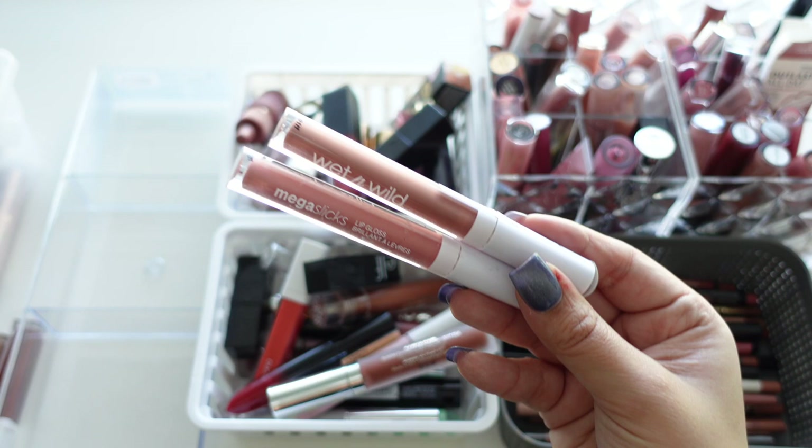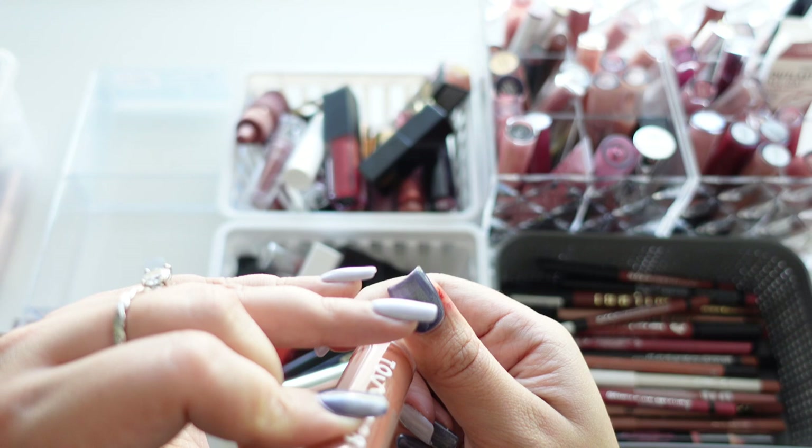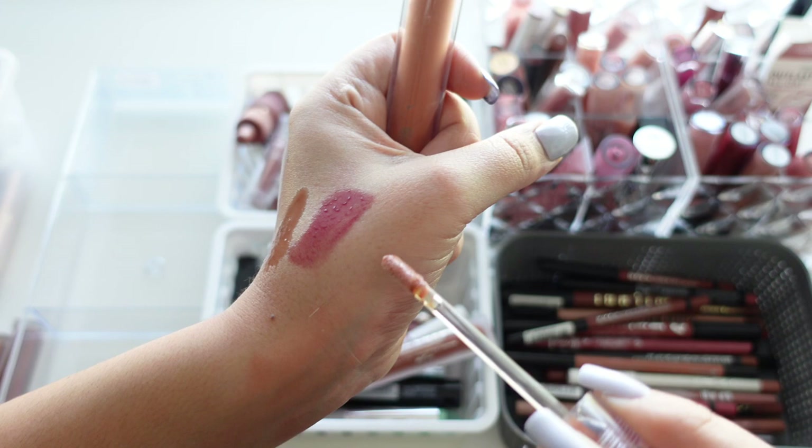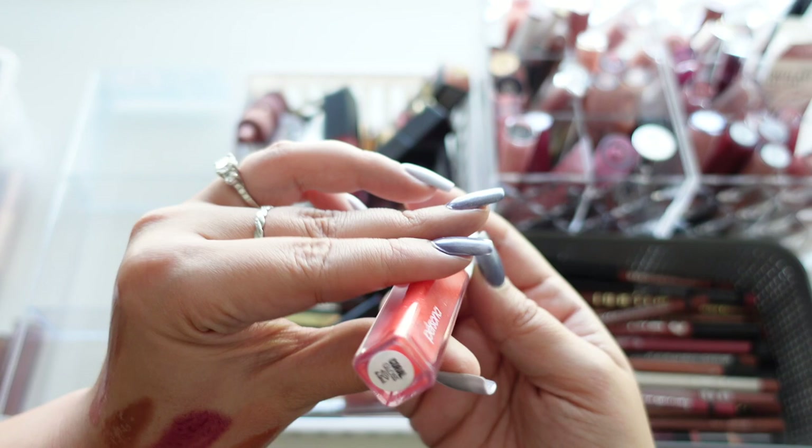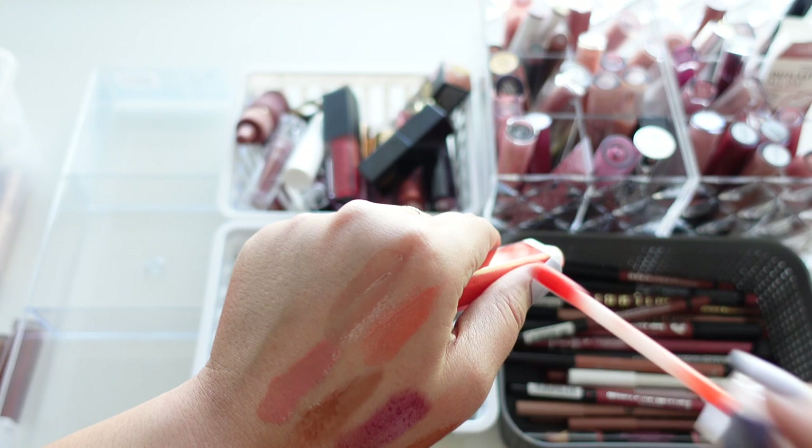This one is one of my favorites — definitely need more shades. It's the Tower 28 ShineOn Lip Jelly in Cashew, a beautiful brownie tone, so pretty. Then we have another Persona gloss in Coral — so pretty, but I didn't really wear it a lot so I'm going to get rid of that one.